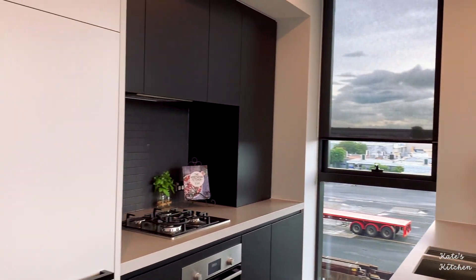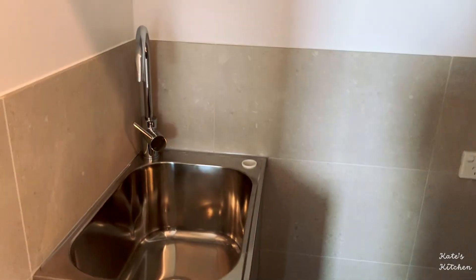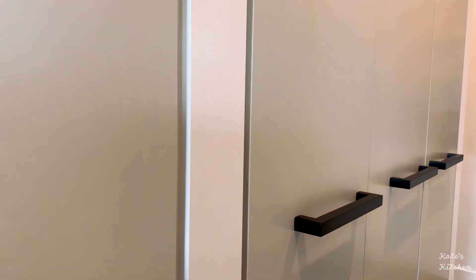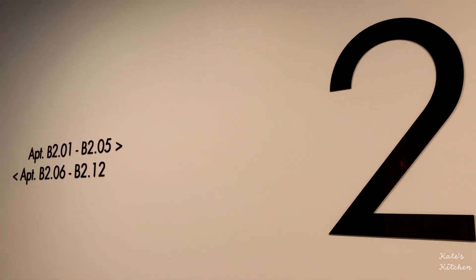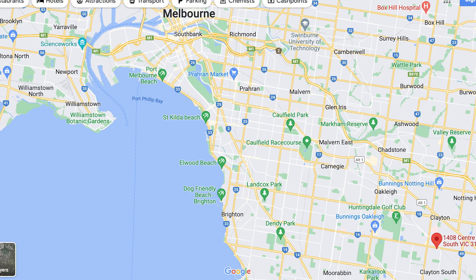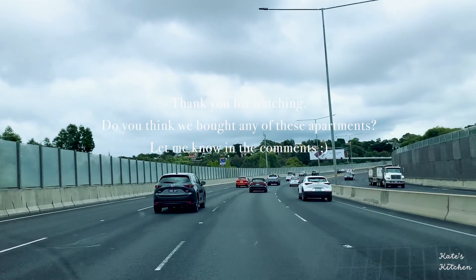It also has a lot of storage which we will definitely need. Here's the laundry and some more storage. However, this is quite a new area and supermarkets are nearby but not in walking distance. The good thing is the train station is only 10 minutes away. It doesn't make commuting any easier though, because similar to the previous one, I would have to either take two trains or one train to get to work.